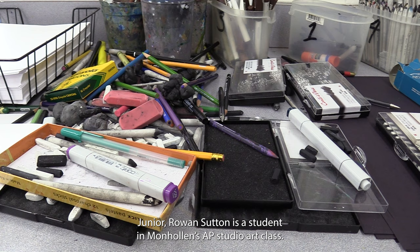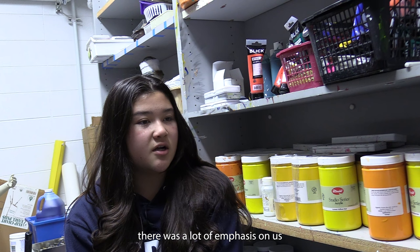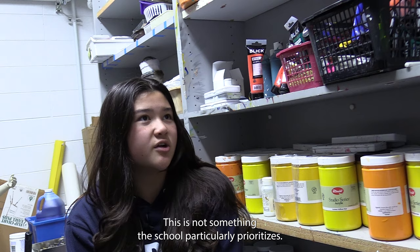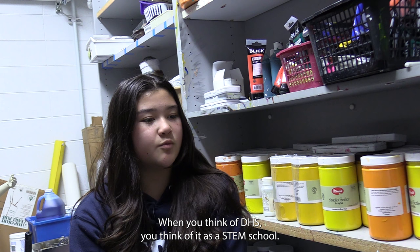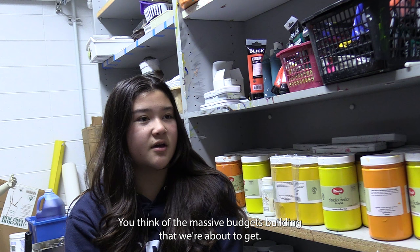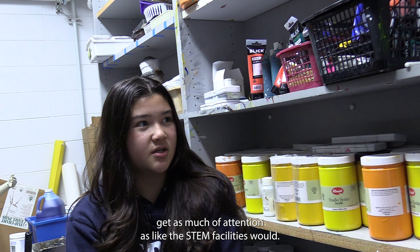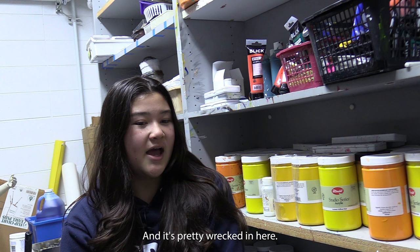Junior Rowan Sutton is a student in Monholland's AP studio art class. 'Last year when we were looking at the difference between the AP art students and the regular studio students, there was a lot of emphasis on us preserving materials. I know that comes from a passive underlying sense that there is not a lot of money to spend on materials — this is not something the school particularly prioritizes.' Sutton says art students are aware of this funding deficit. 'When you think of DHS, you think of it as a STEM school, you think of the football team, you think of our sports, you think of the massive new building we're about to get. The art students have noticed we don't get as much attention. I mean, we're sitting in a closet right now — this is where all the resources for most of the 2D art classes are, and it's pretty wrecked in here. We make good work of it, but we would love to see a shiny new building.'